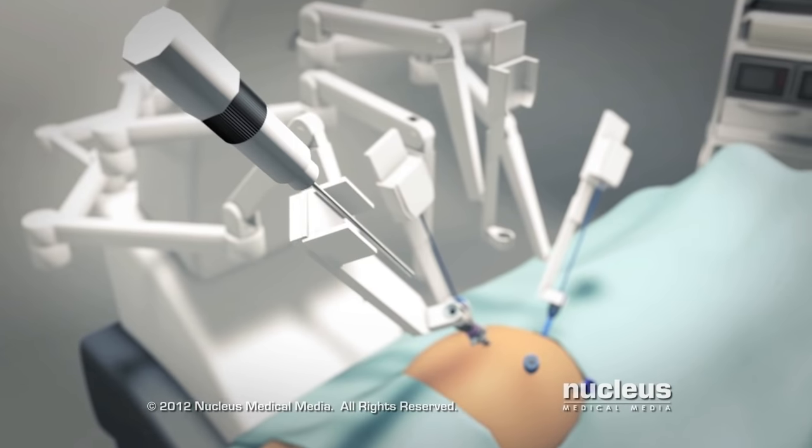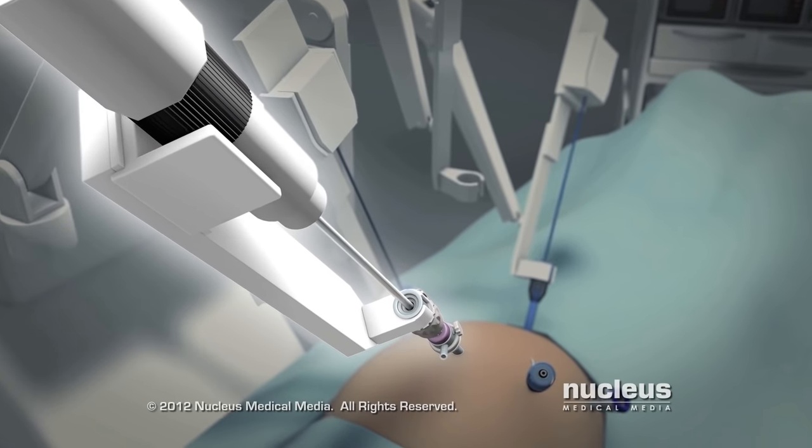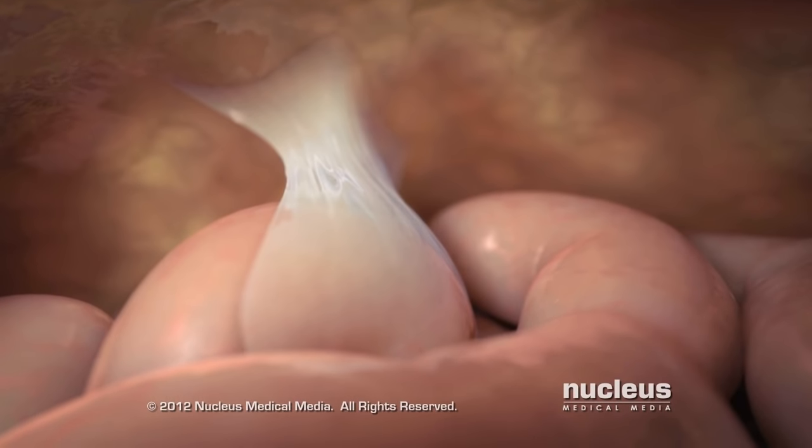During robotic surgery, your surgeon will insert a high-definition 3D camera through one of the ports. The camera provides a magnified view of the surgical area.